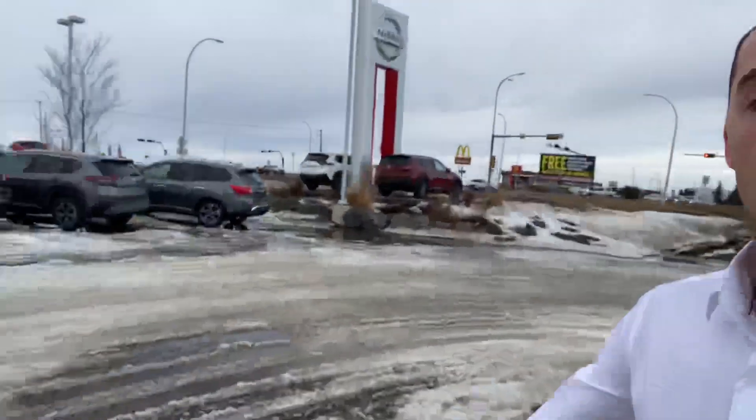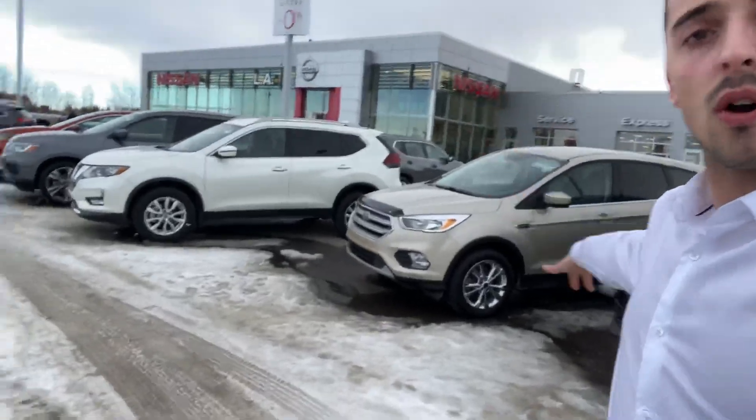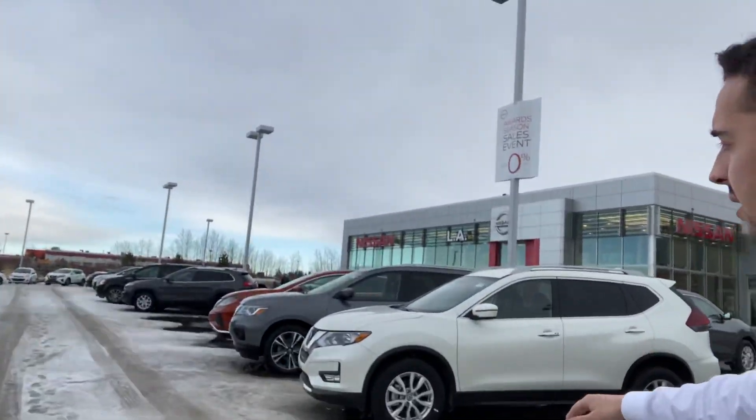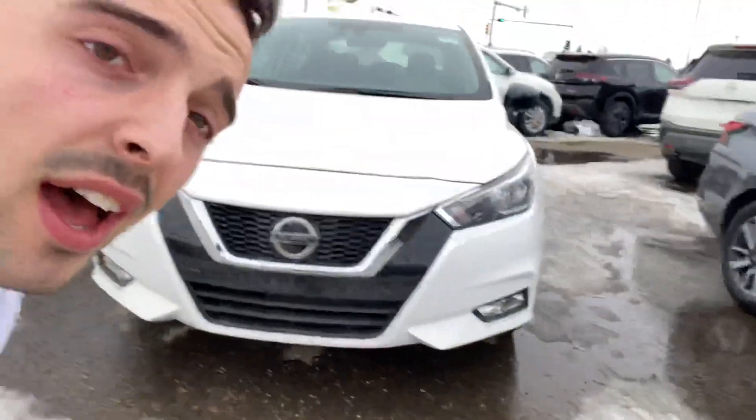Down here we have almost every make and model — Fords, Nissans, Jeeps — we've got everything there is to have. So give me a call here at the store: 780-769-0060 and we could get you into something just as beautiful as this vehicle here. I look forward to hearing back from you soon, thanks.